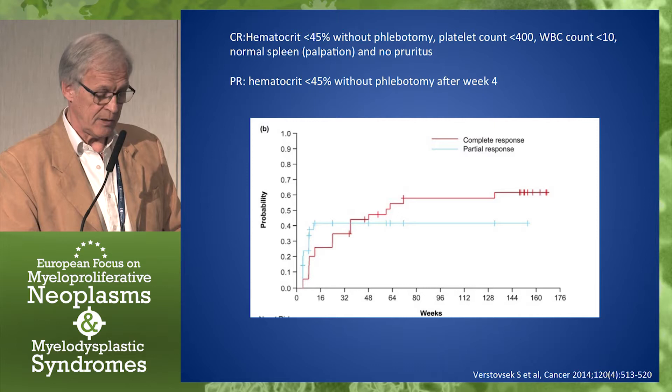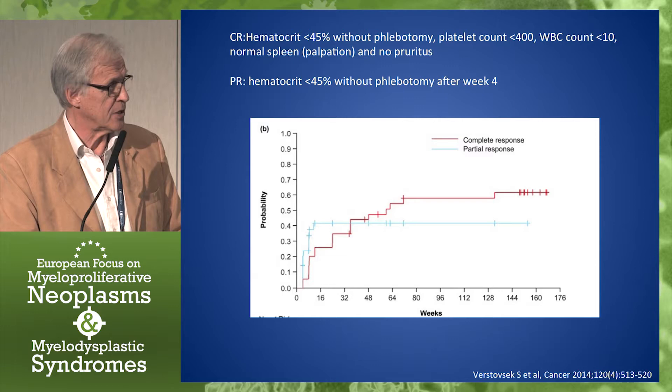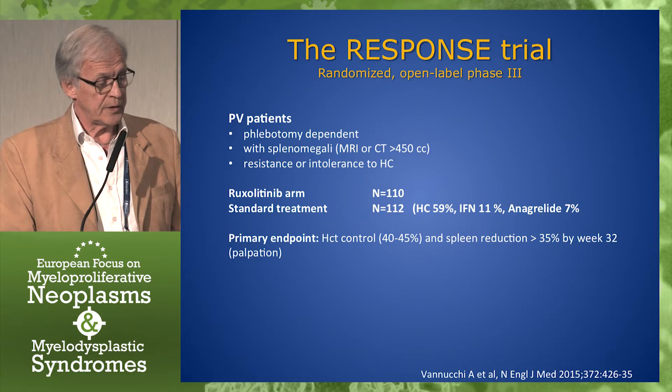These results are much better than later results. It may have had to do with inclusion criteria — with the ineligibility to hydroxycarbamide judged by the treating physician. So it was encouraging, of course, these results.